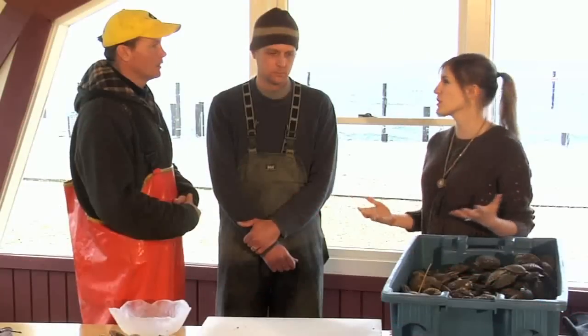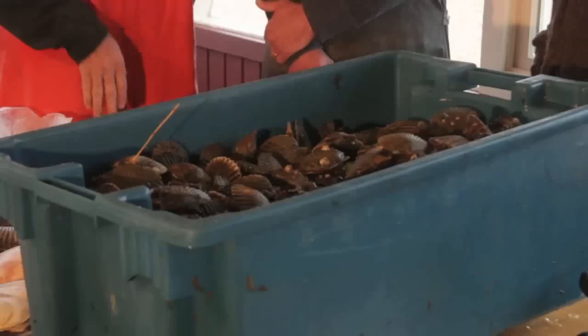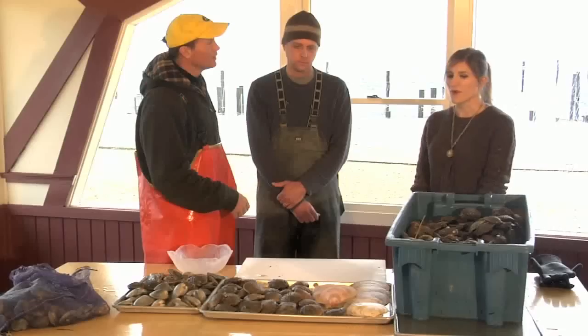What's a typical catch? If I'm doing well, I might have 120 scallops on the table. If you look at this tote, there's probably a thousand scallops in there, which will turn into about seven pounds.